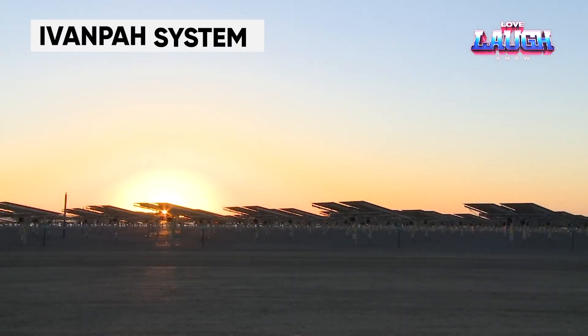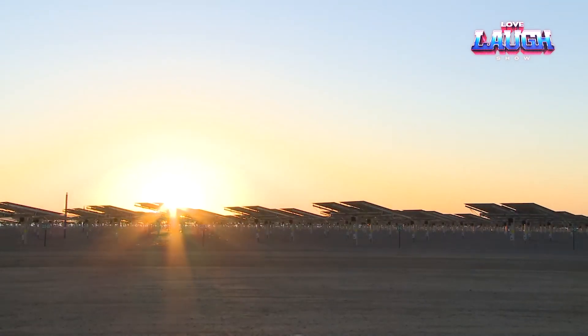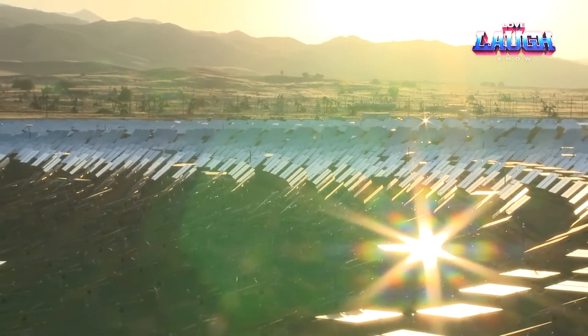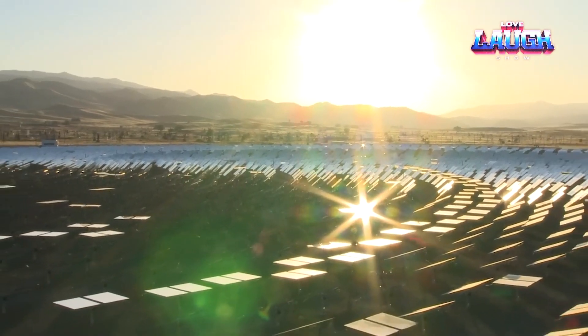This solar fuel power plant is among the largest of its kind in the world. What is even more interesting, it has been generating electricity since 2014. The system is located in the Mojave Desert, California, USA, near the border with the state of Nevada.